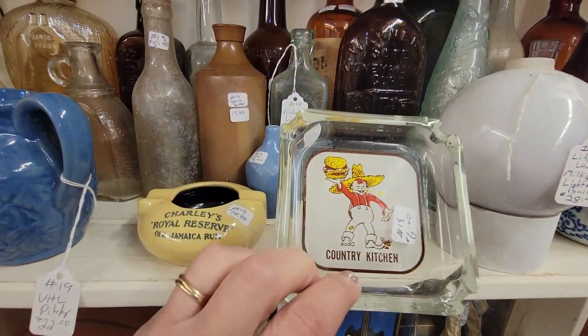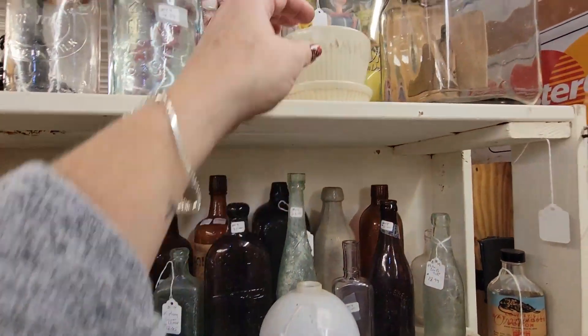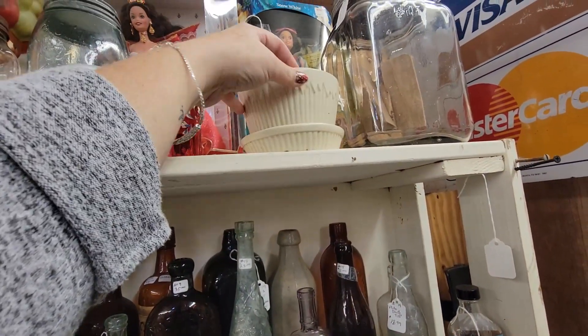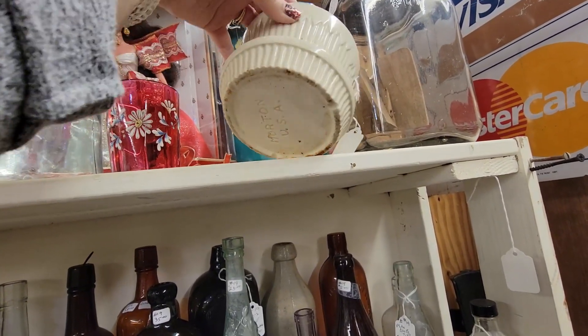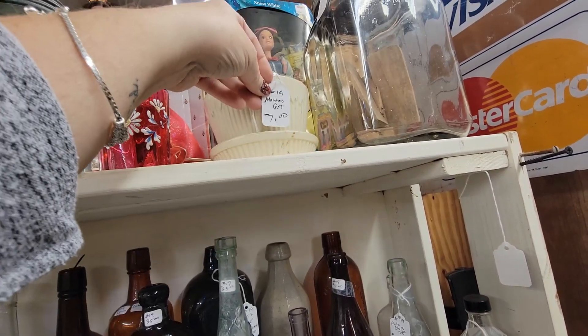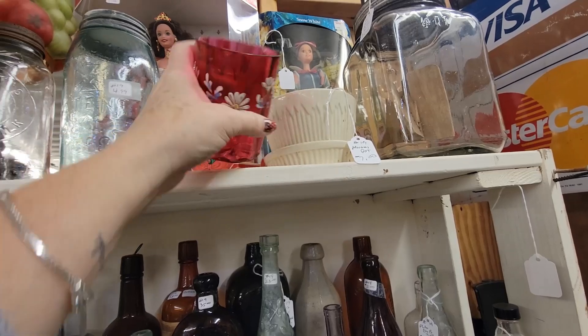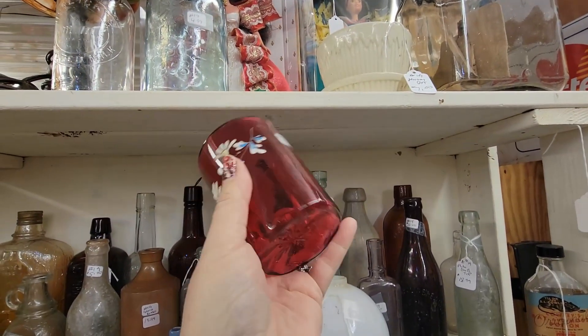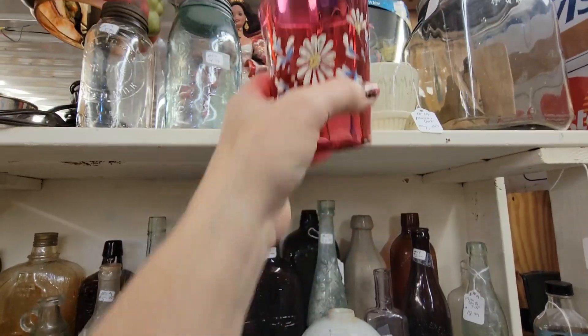There's the Country Kitchen. This booth is a fun booth — it always has nice things in here. There's a little Morton planter. Look at you, you Morton planter, for $7. It has the attached base to it. This is pretty too, for $3. I like that — it's got a little chippy down there, though.